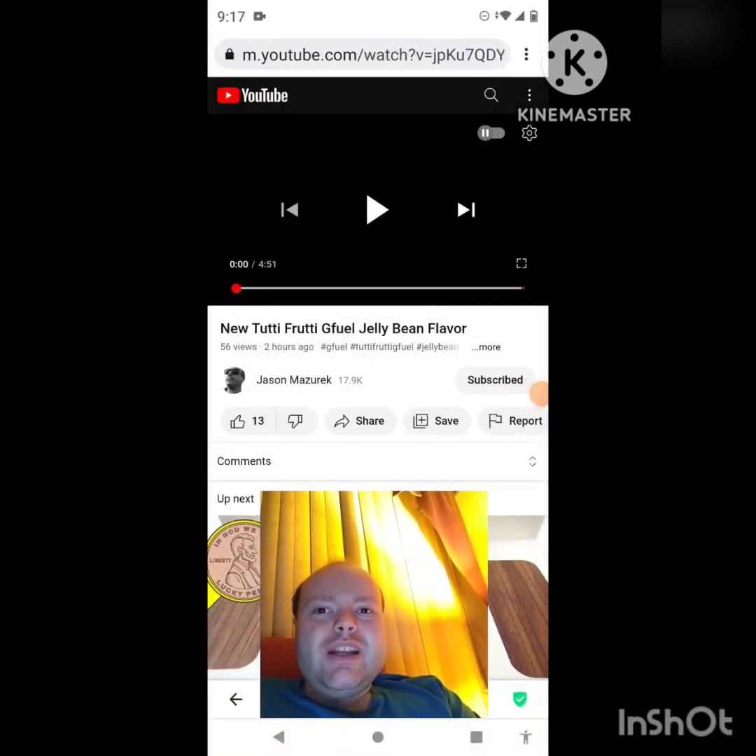Hey YouTube, it's Michael Lambert here. I'm back once again with another reaction video, reacting to Jason Mazarek. In this video he's reviewing the new Tutti Frutti G Fuel Jelly Bean flavor. This is the new one he uploaded today and I'm going to react to it right now. If any notifications pop up during the video I apologize and I will take care of them.